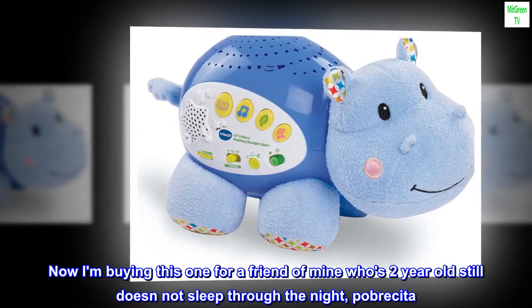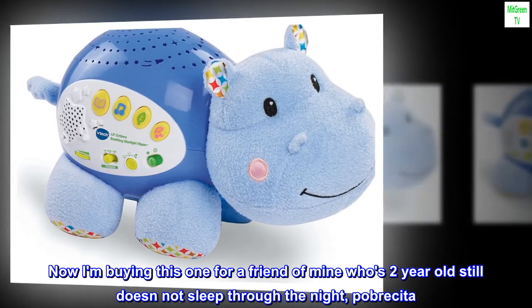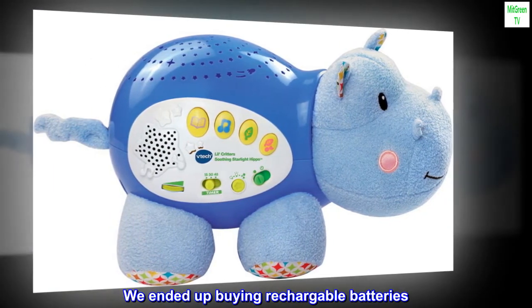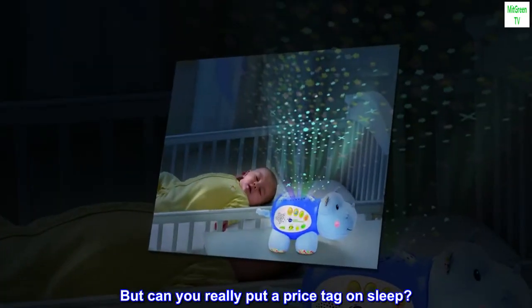Now I am buying this one for a friend of mine whose two-year-old still doesn't sleep through the night — pobrecita. The only downside is that it eats through two AA batteries every week. We ended up buying rechargeable batteries. But can you really put a price tag on sleep?